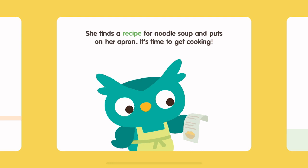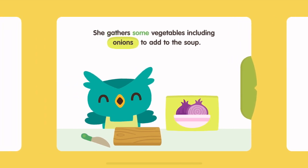She finds a recipe for noodle soup and puts on her apron. It's time to get cooking! She gathers some vegetables, including onions, to add to the soup.